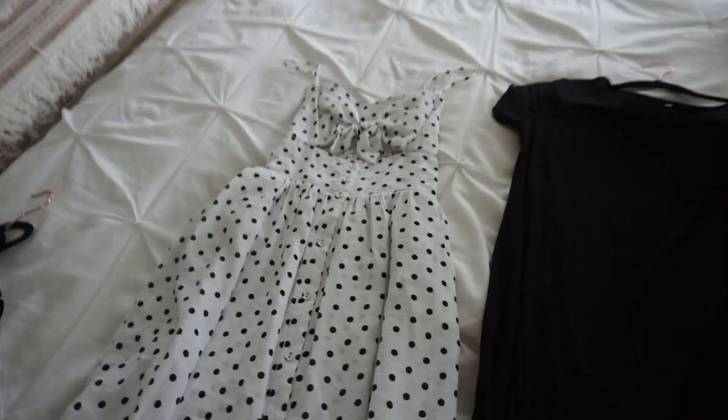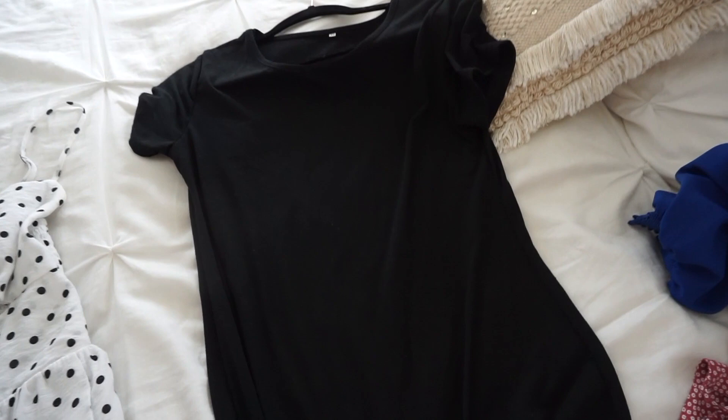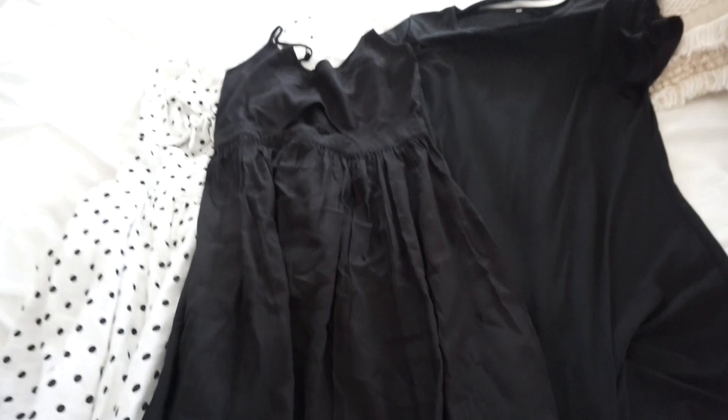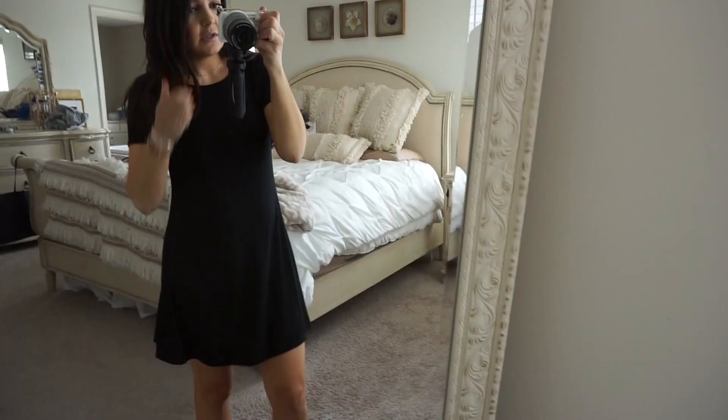This dress I wore in Disney last year for a brunch — I got it at Target on clearance for under $20, super bump friendly. This is an Amazon t-shirt dress, something like $12–$15, easy to wear around the room or to dinner. And then I have this black maxi from Amazon — I'll try this one on. I shared it on Instagram and a lot of you grabbed it.